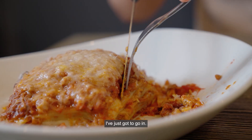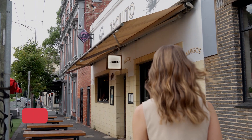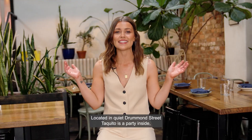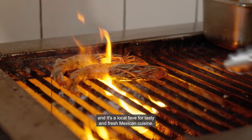Lasagna is my love language — look at the layers, the cheese, the meat. I've just got to go in. Located in quiet Drummond Street, Taquito is a party inside and it's a local fave for tasty and fresh Mexican cuisine.